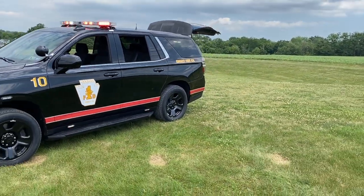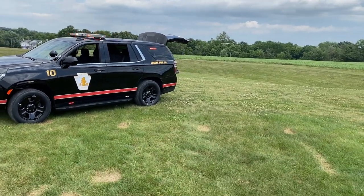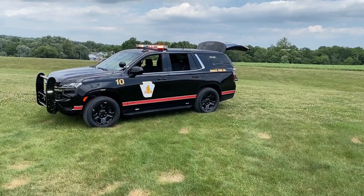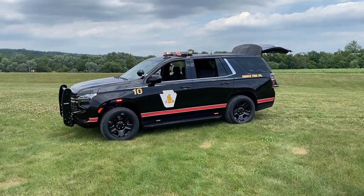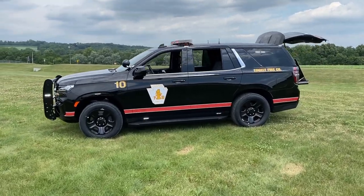Before we move too far along, we can get a look at the graphics package that we have installed here. Designed and installed by Market Graphics — a nice reflective stripe going front to back, vehicle number identifier, and then the department logo along with the department lettering on the rear quarter.